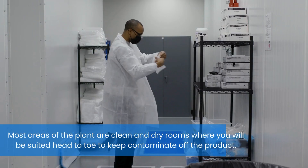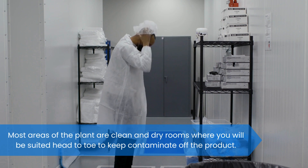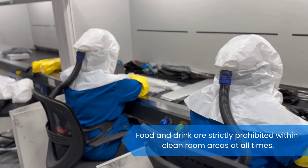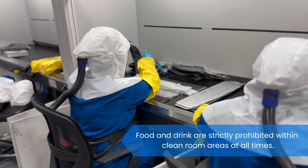Most areas of the plant are clean and dry rooms where you will be suited head to toe to keep contaminates off the product. Food and drink are strictly prohibited within clean room areas at all times.